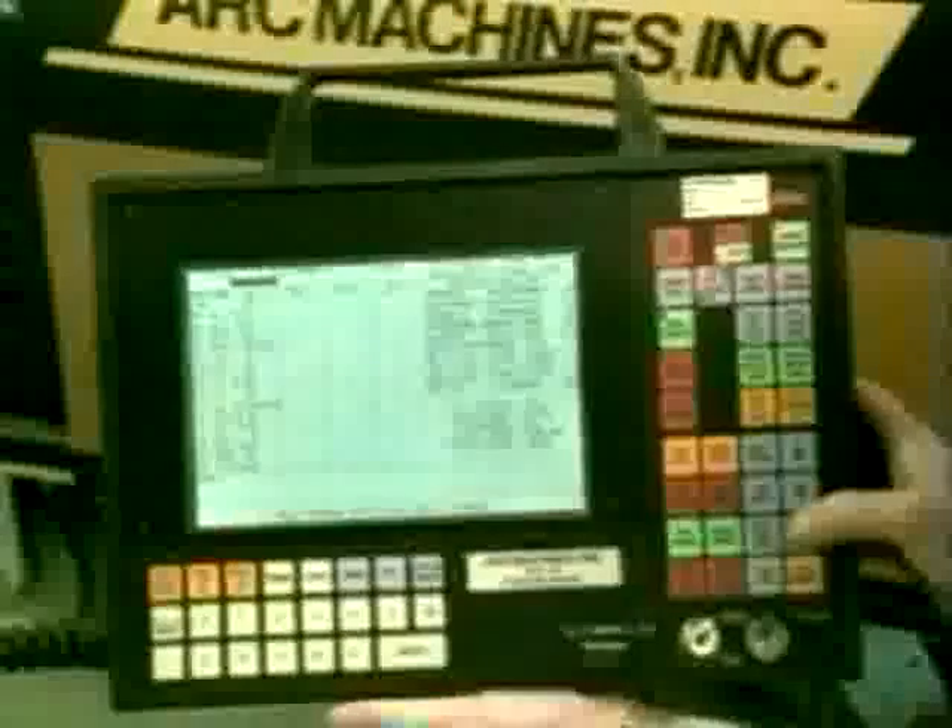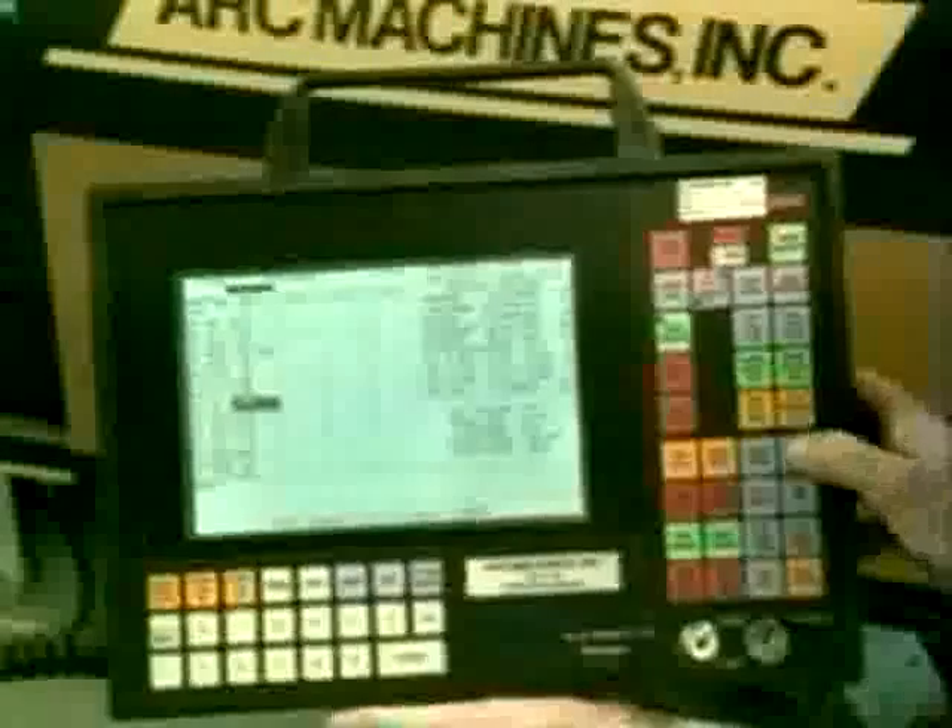During welding, a microprocessor-based ArcMachine's power supply maintains precise control of the welding parameters as it directs the operation of the ArcMachine's weld head. Once a weld has been developed, it can be reproduced hundreds or even thousands of times within extremely precise tolerances. The same weld can also be performed months or years later with equally consistent results.